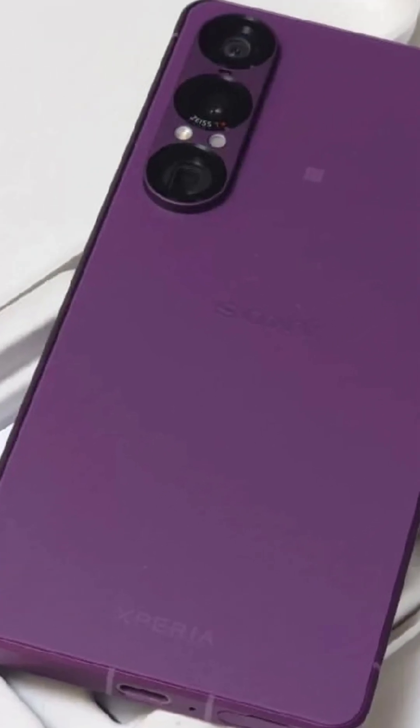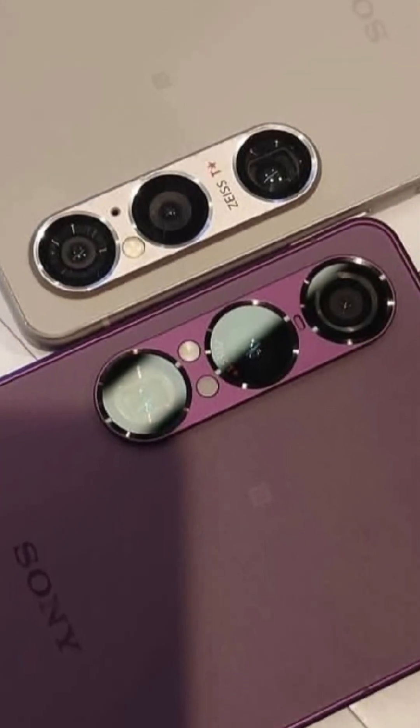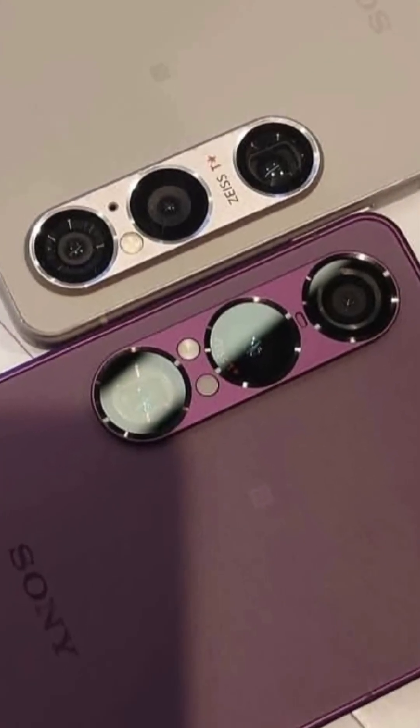The Sony Xperia 1 Mark 7 is a powerful and specialized phone for professional-grade camera controls.